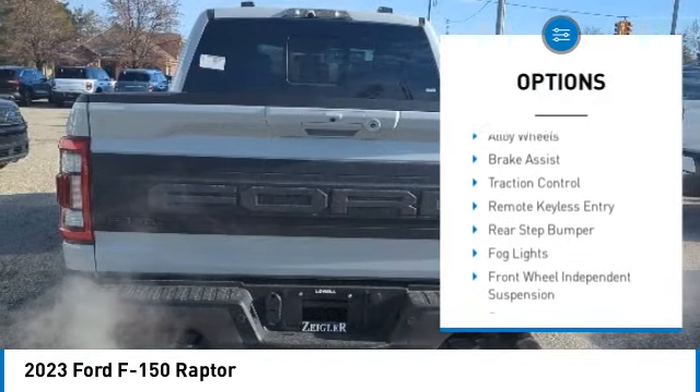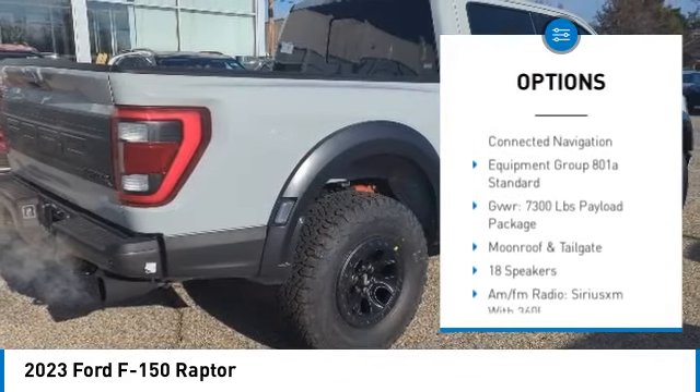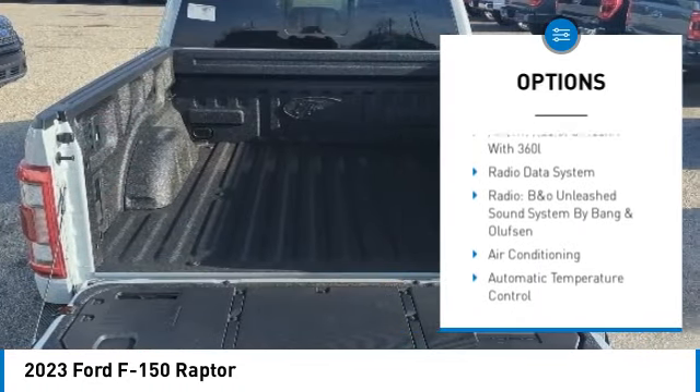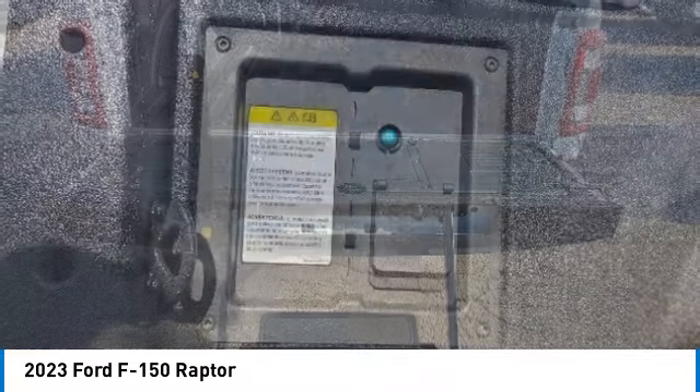Rain-sensing wipers, electronic stability control, alloy wheels, brake assist, traction control, remote keyless entry, rear step bumper, fog lights, front wheel independent suspension, power tailgate.